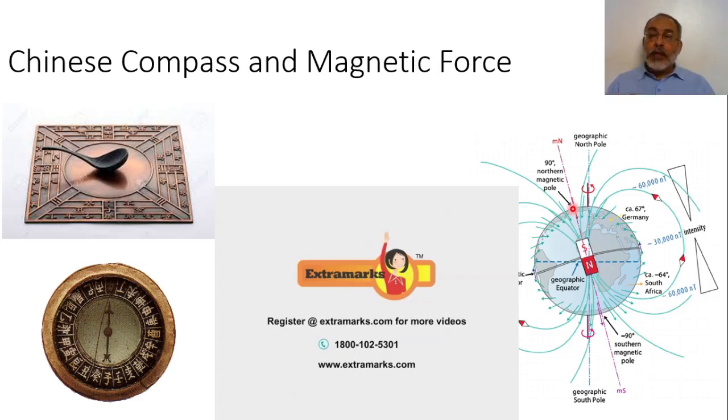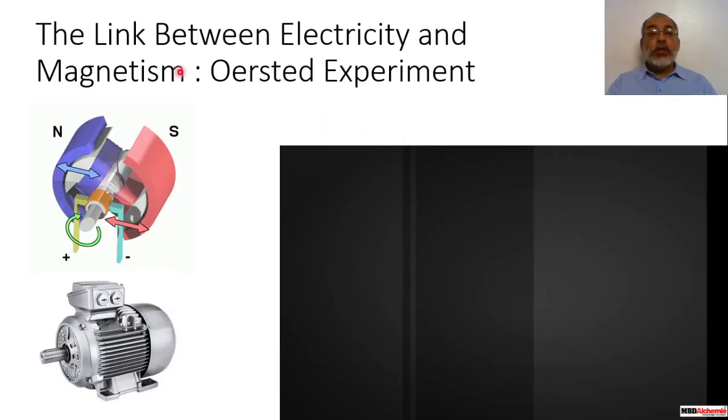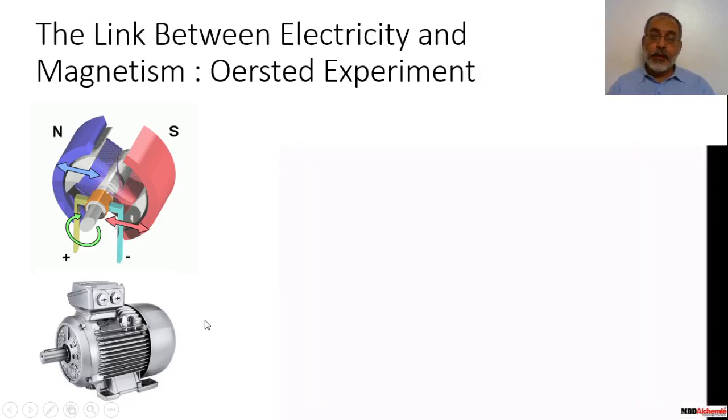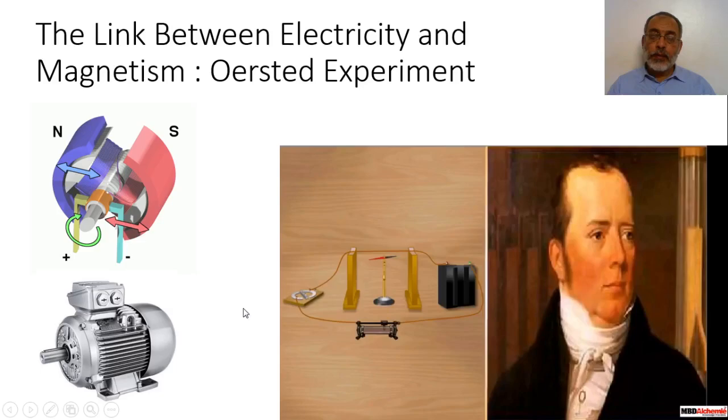Generally speaking, a magnet cannot be affected without another magnetic field. So if you have a compass or a magnet and it is moving in some place, this means there is some magnetic field around it. This was an introduction to the link between electricity and magnetism through Oersted's experiment. In 1820, Hans Christian Oersted performed a simple experiment and discovered the magnetic effect of electric current.